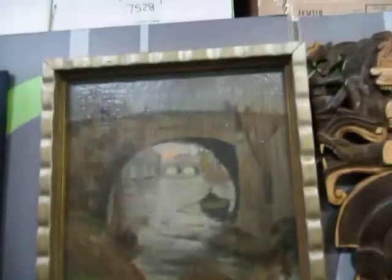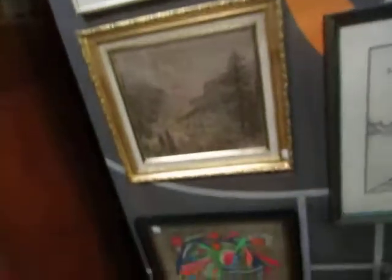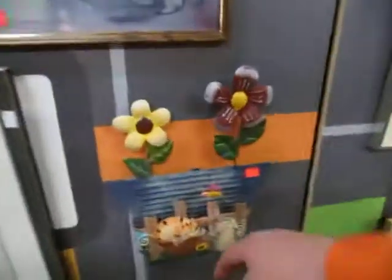We got a hockey one — this is an old frame, very old, it's been redone and restored. We got a chicken and more pictures. That's really nice there. We got some pictures from 1984, numbered out of 200. Some more little tin stuff — yeah, it's tin.